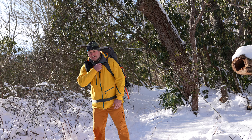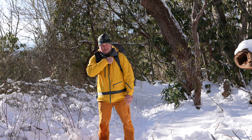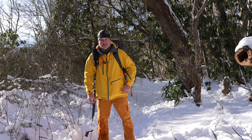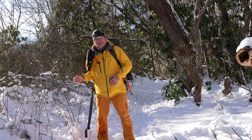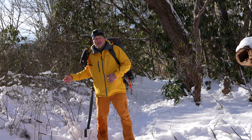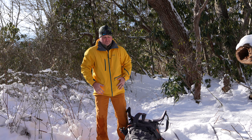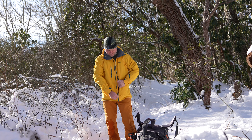Hey y'all, Ibrick Skye here stopping on Mount Sterling. Layers are important because as you go down about every thousand feet the temperature is probably going to increase by about five degrees, and likewise if you're going up it's going to decrease by about five degrees every thousand feet.